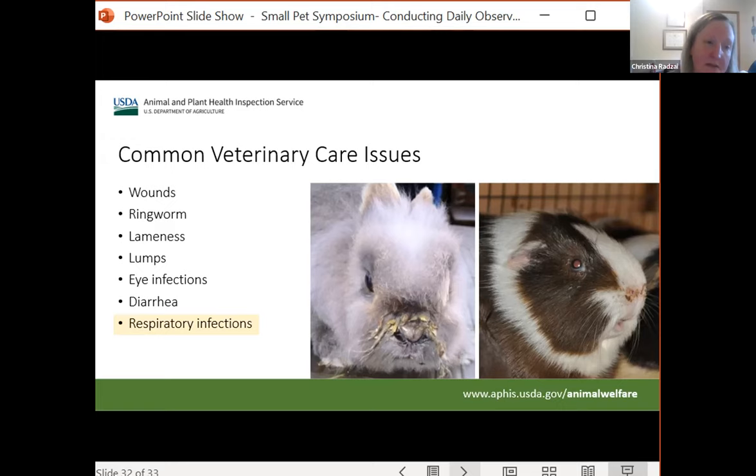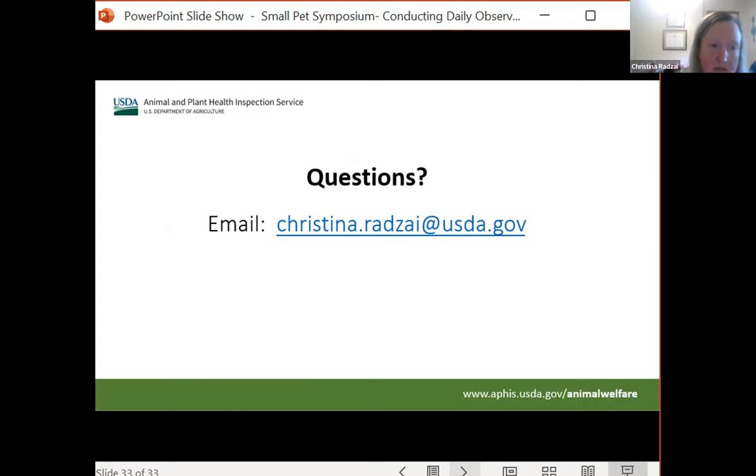That concludes my presentation today. This is my contact information if you have any questions later on, but we can take some questions now if there are any.